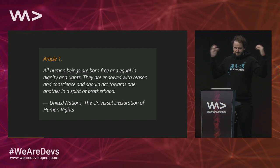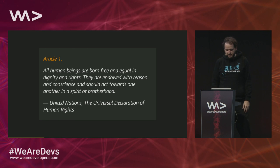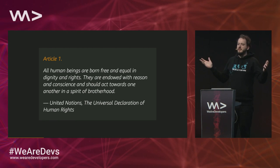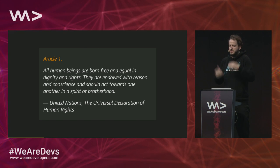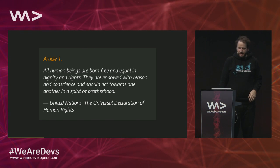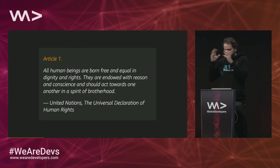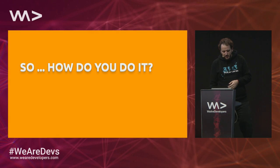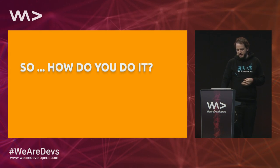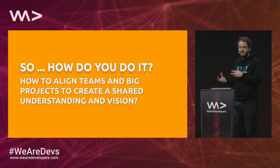I have one or two sentences that I think are fundamentally important — and Vienna is one of the locations of the United Nations. I think those are amazing, super important sentences, but could somebody do something just because of that? Probably not. It's not about the sentence as a concept; it's really the problem space and the method. So how do you align teams on big projects to create shared understanding and vision?